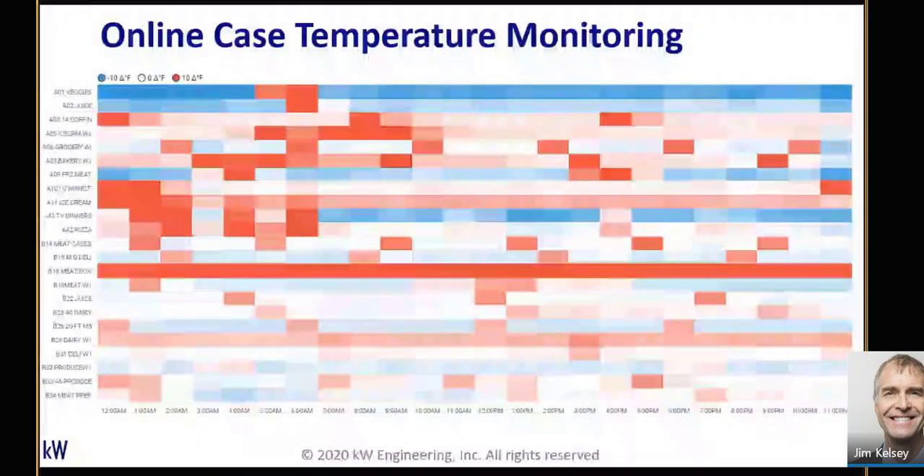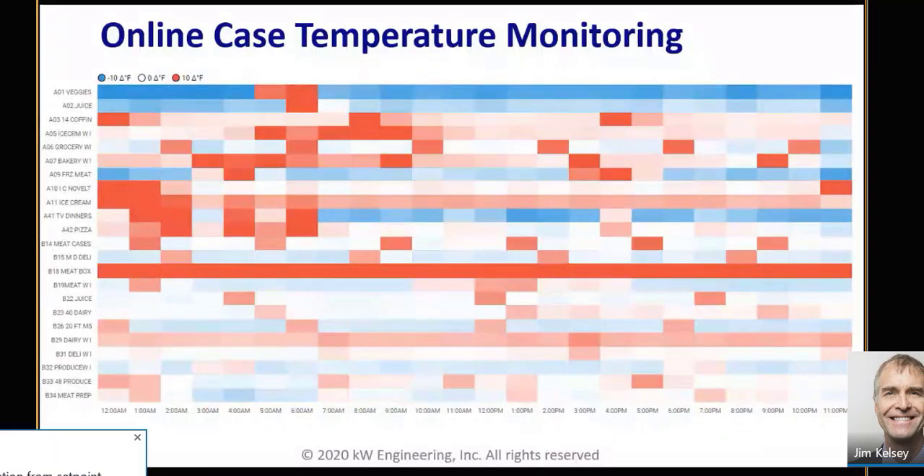One of the value-adds that comes with remote monitoring is added case temperature monitoring. We can grab data from those controllers and push it up to a system level, showing all of the cases from a store on one page. For instance, in this view you can see a problem in the meat box — it's never meeting set point, showing up as red. There's the opposite problem in the veggie box — it's running cold all the time except during defrost. Both of those are opportunities for savings.